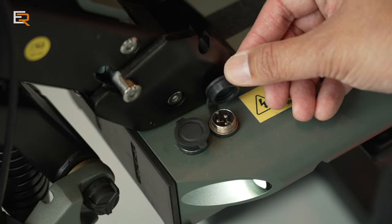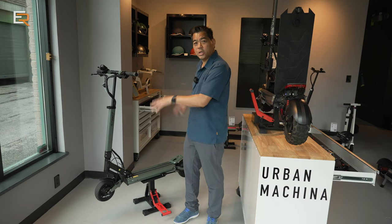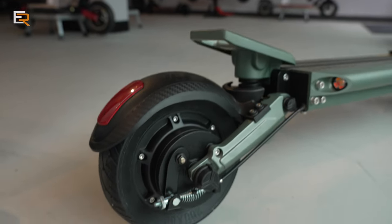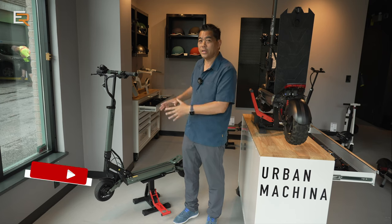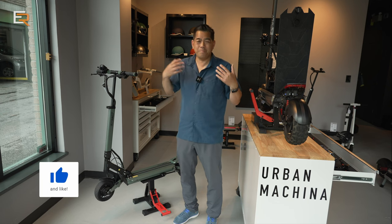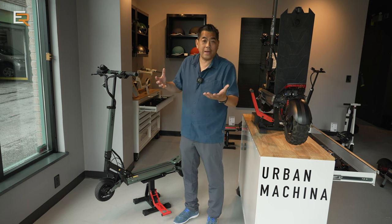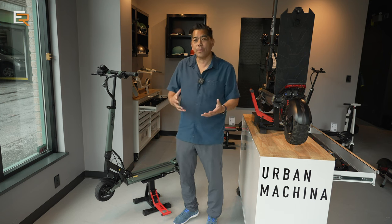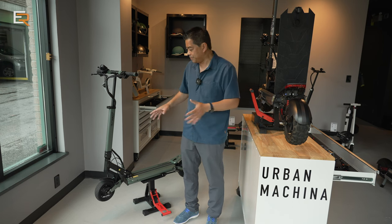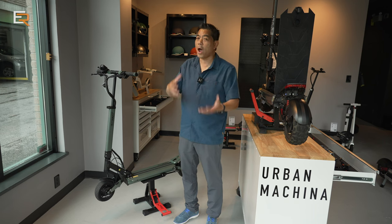Today we are testing the V-Set 8 Plus. There is also a V-Set 8 — the "Plus" means you have two electric motors, twin 600-watt motors on each wheel. These wheels are different: they are not air-filled, they're eight and a half inch as opposed to ten inch, and they are solid rubber tires. The advantage is low maintenance — no flats, no checking air pressure, no pinched tubes.